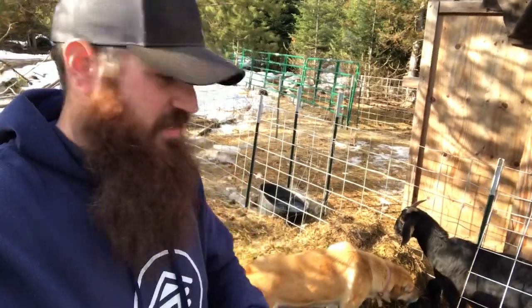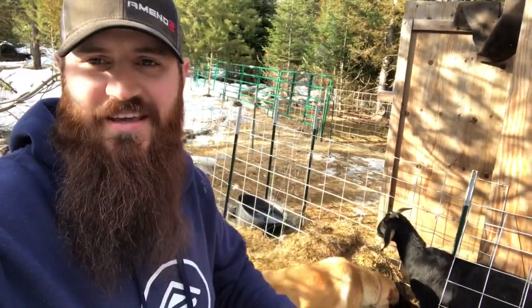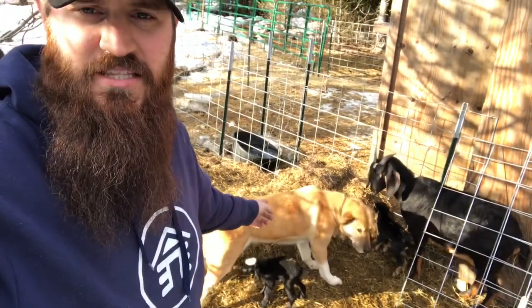Right before I turned on the camera, the other dog took a set of horns to the head for getting too close. So Dixie gets the goat pass. That was our last goat that was supposed to kid. We were expecting her to kid later than the other ones, which she's done now by about a month. It's been about a month. The other ones are about a month old and they're already getting weaned. I think one of them's for sure weaned. The mom has kind of weaned them.